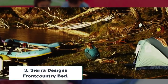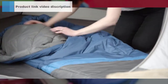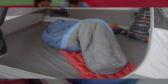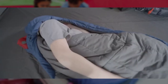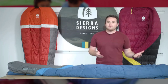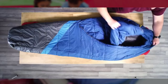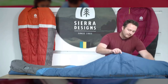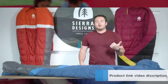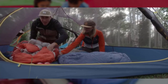Number 3: Sierra Designs Front Country Bed. Brand: Sierra Designs. Occupancy: One person. Shape: Rectangular. Seasons: All seasons. Age Range: Adult. Fill Material: Synthetic. Product Dimensions: 72L x 61W inches. Closure: Zipper. Item Weight: 1700 grams. This sleeping bag brings oversized comfort to the backcountry with a roomy rectangular shape and innovative zipperless technology.